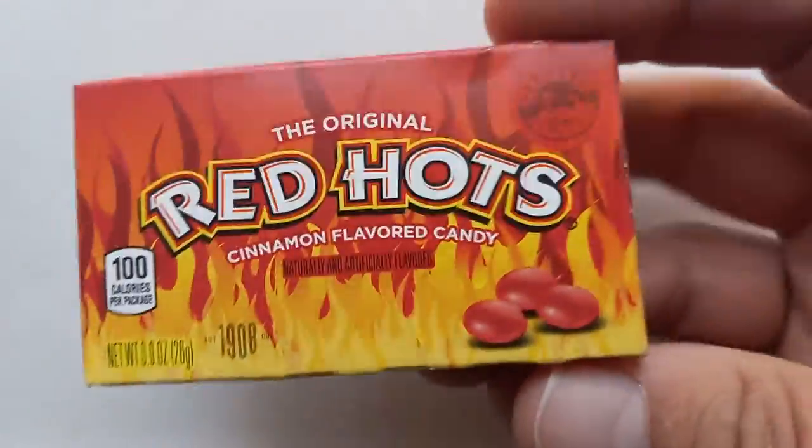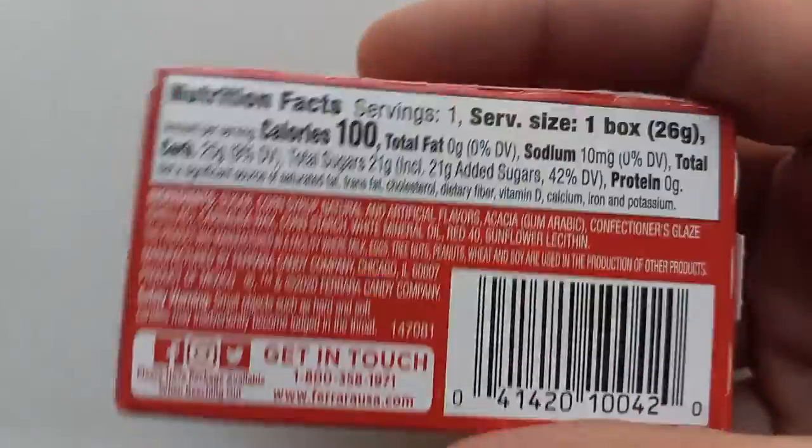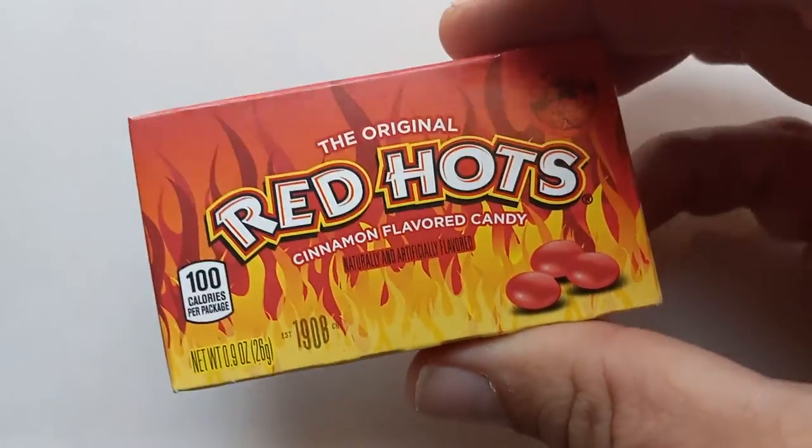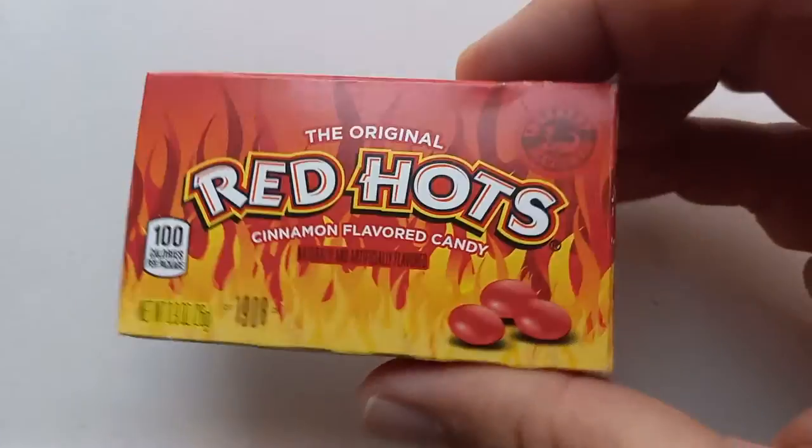Are they a hard candy? I can't recall. It's been literally years since I've had these. These are not something that's readily available where I live in Canada, so I was excited to get my hands on them.